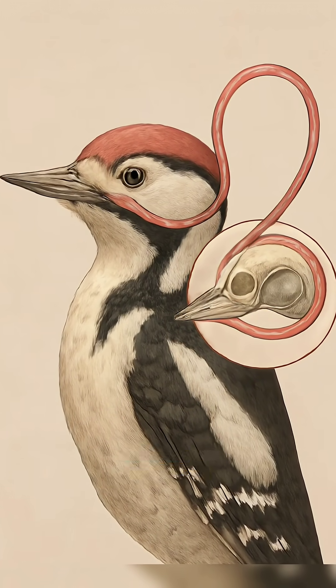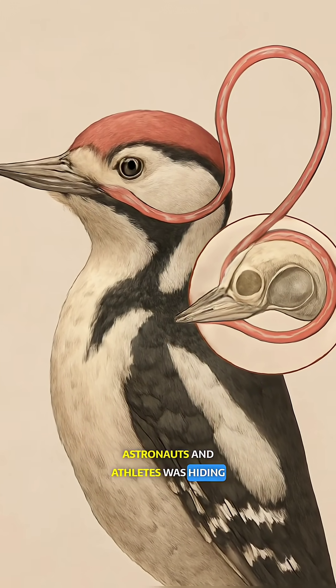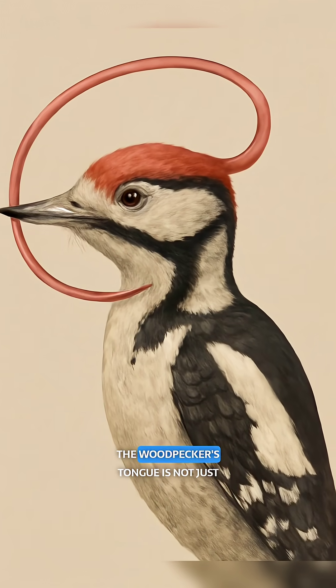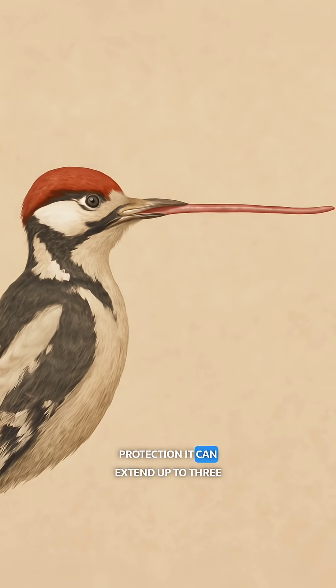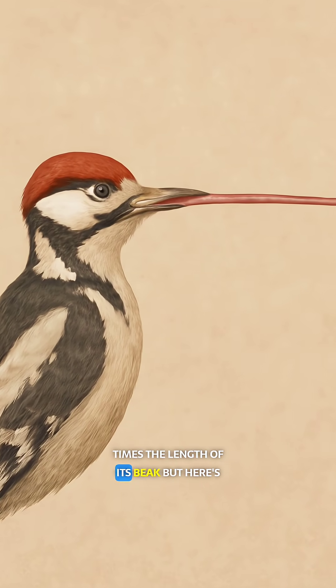What if the secret to protecting astronauts and athletes was hiding in a bird's tongue? The woodpecker's tongue is not just long — it's engineered for protection. It can extend up to three times the length of its beak.